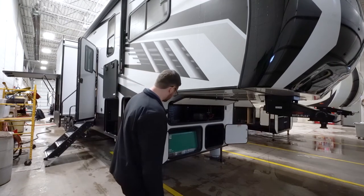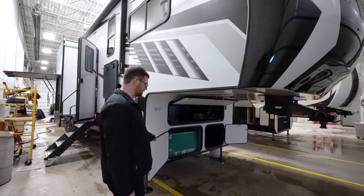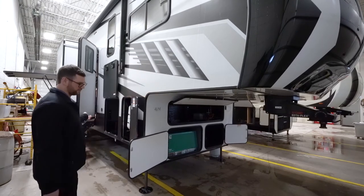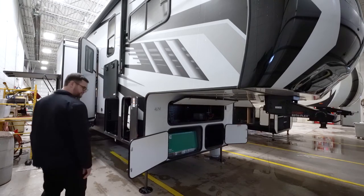This particular one does have a generator, although a lot of generators with shortages will not be coming in them — they'll be prepped for gen standard. But this one does have it: the 5500 Onan with the auto start, and then there's a fuel station on the rear as well to run that and fill up your toys.